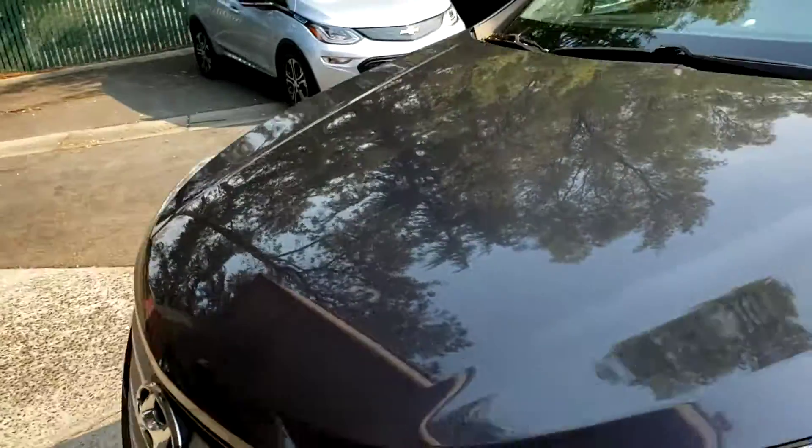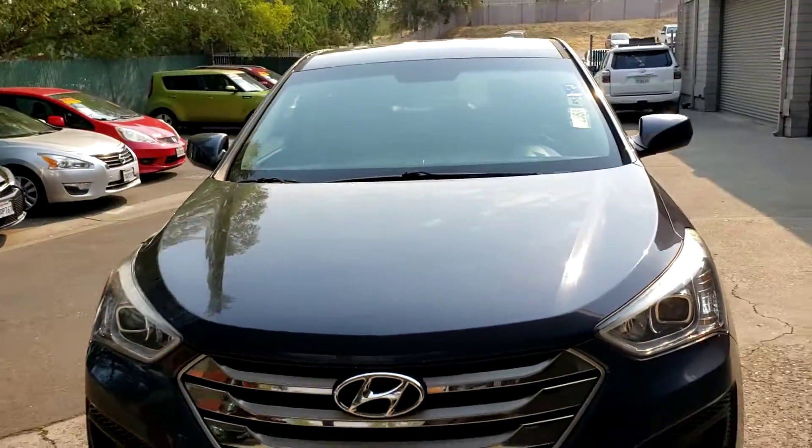This is the 2015 Hyundai Santa Fe, down here at Just Better Cars. We look forward to seeing you down here.